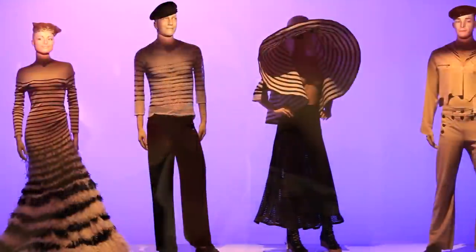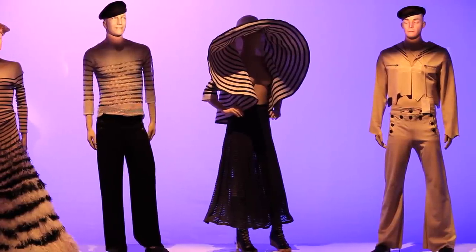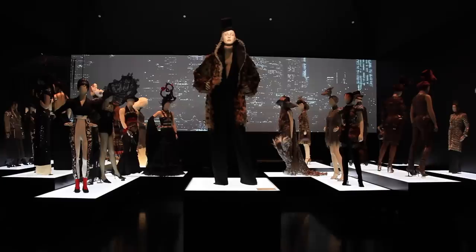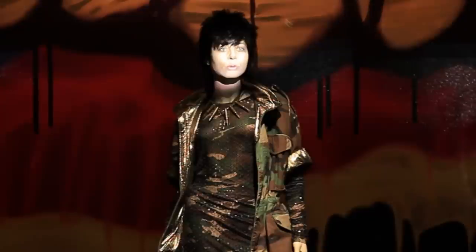He saw these animated faces and thought they looked fantastic, because it reminded him of a movie that fascinated him when he was a kid called Fal Bala, where at the end the mannequin comes alive.